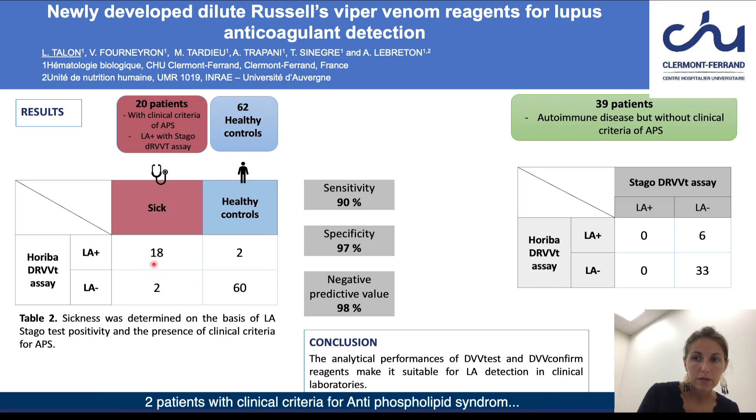Two patients with clinical criteria for antiphospholipid syndrome and lupus anticoagulant positive with Stago DRVVT reagents had a negative lupus anticoagulant testing performed with DVV-Test and DVV-Confirm reagents.